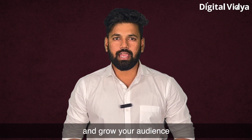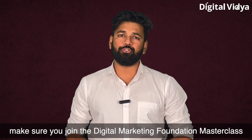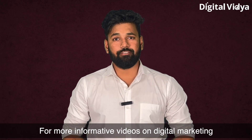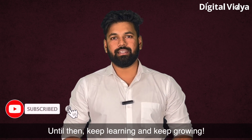If you want to learn more about web analytics and digital marketing, make sure you join the Digital Marketing Foundation Masterclass — the link will be given in the description below. For more informative videos on digital marketing, do consider subscribing to the channel. Until then, keep learning and keep growing.